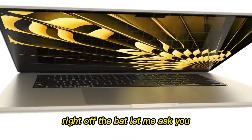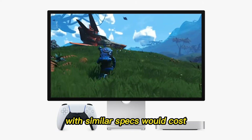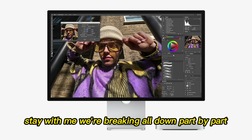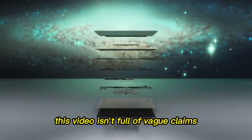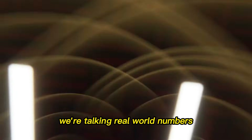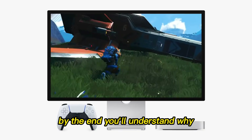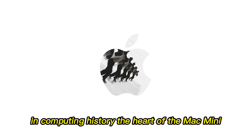What if I told you that building a PC with similar specs would cost almost double what Apple is asking for? We're breaking it all down, part by part, so you can see exactly why this Mac Mini isn't just a computer — it's a value machine. This video isn't full of vague claims or confusing tech jargon. We're talking real-world numbers, real comparisons, and honest opinions. By the end, you'll understand why Apple's pricing might actually be one of the smartest deals in computing history.